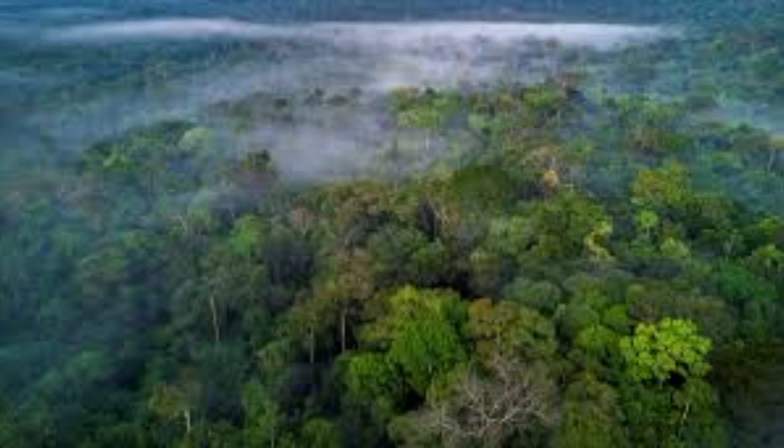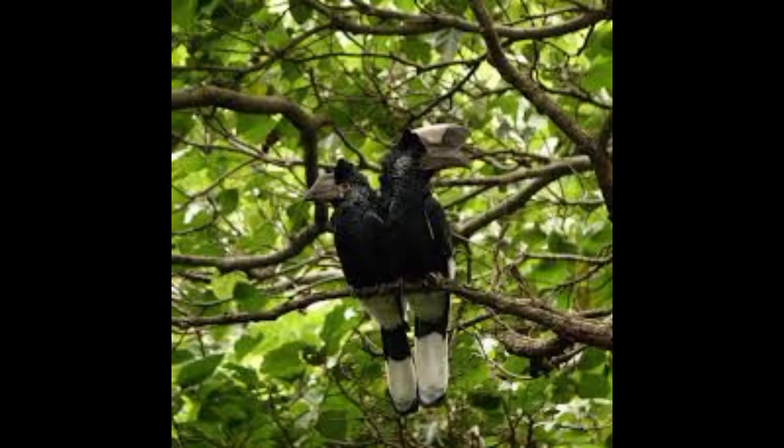It's a very busy ecosystem with many kinds of plants, animals, fungi, and microscopic organisms.